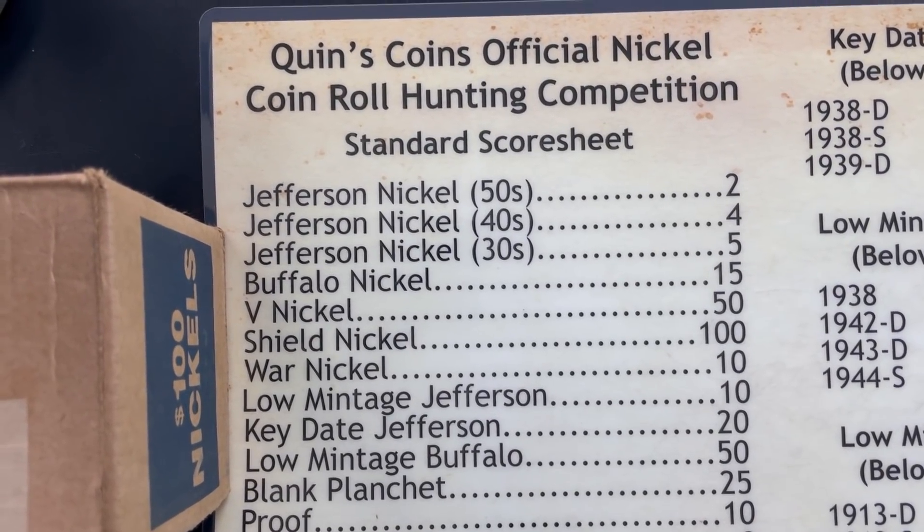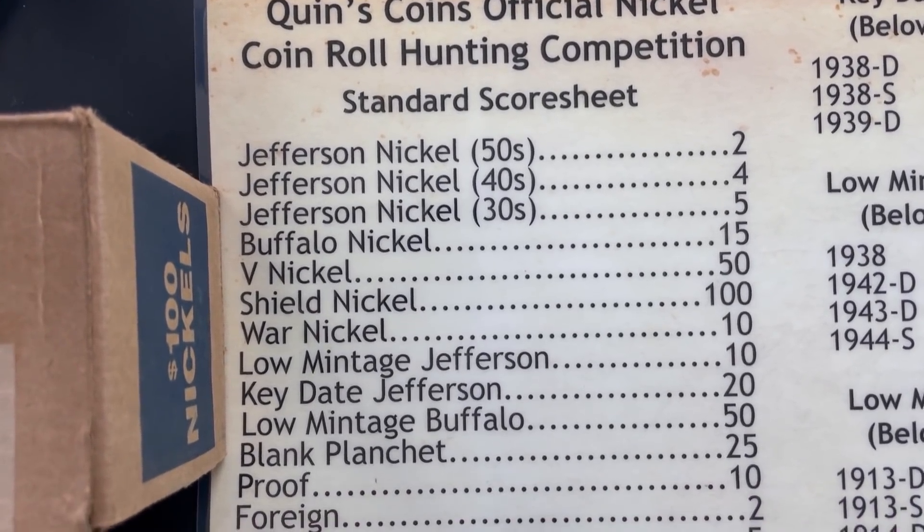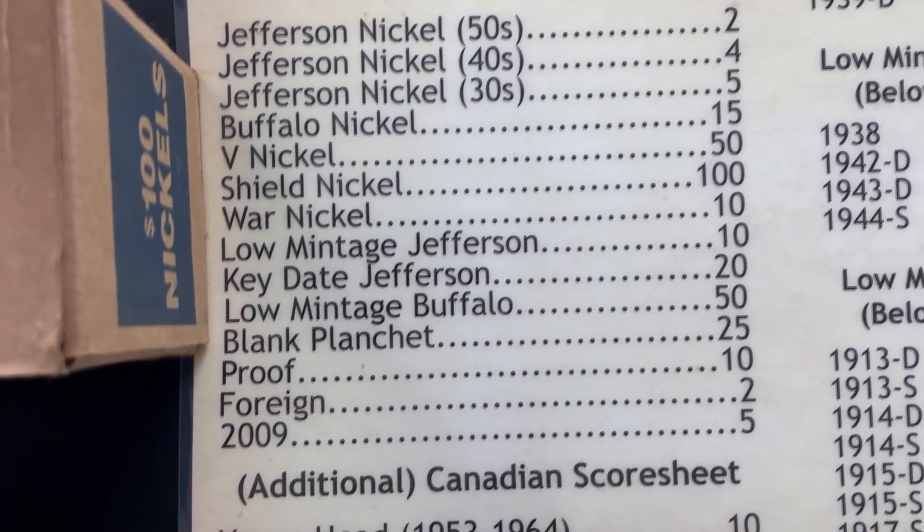In case you didn't know, we're going to be using this score sheet here. So if you have a Jefferson nickel in the 50s that's two points, in the 40s that's four points, in the 30s that's five points. You can pause to see the rest of the scores, then at the end of the box whoever has the most points wins the competition.